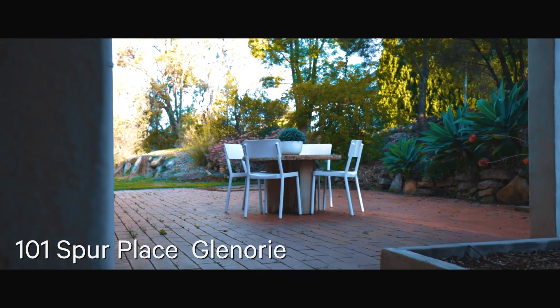Are you looking for that dual occupancy property which caters for all members of your family? Then look no further than the six acres on offer at 101 Spur Place, Glenorie. My name is Carolyn Wheatley from Bell Property, and I'm about to show you a property where the imagination runs wild with endless potential on offer here.